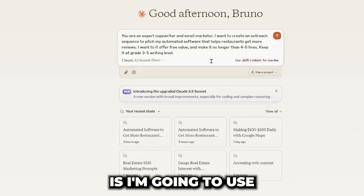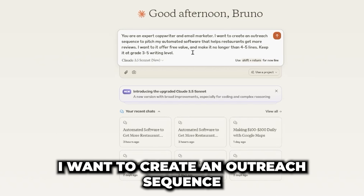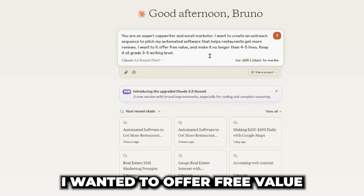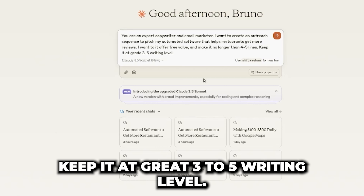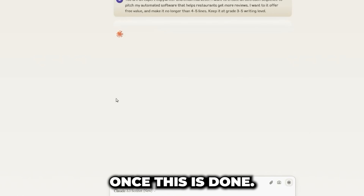Here's the prompt I'm going to use: 'You are an expert copywriter and email marketer. I want to create an outreach sequence to pitch my automated software that helps restaurants get more reviews. I want it to offer free value and make it no longer than four to five lines. Keep it at a grade 3 to 5 writing level.' We'll hit send and I'll come back once this is done.